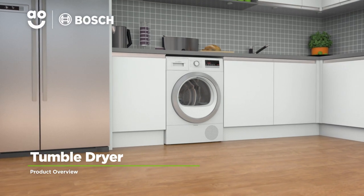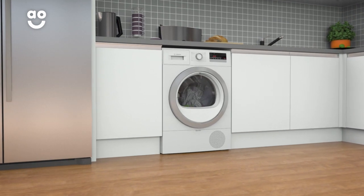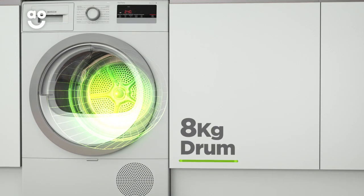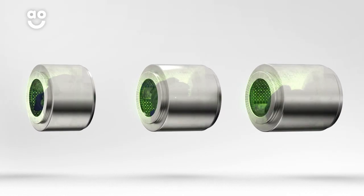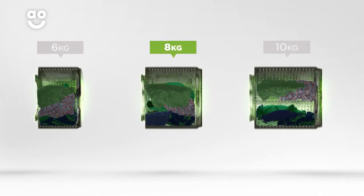This modern heat pump tumble dryer from Bosch is perfect for those looking for a stylish model with clever technology. It has an A++ energy rating and a medium-sized 8kg drum. We believe the bigger the drum, the better — not only because of the extra capacity, but also because your clothes have more room to tumble for better drying results.